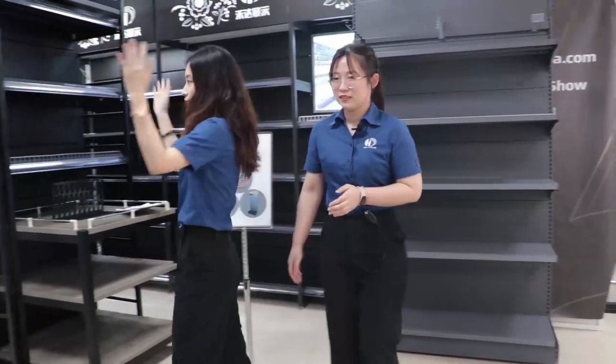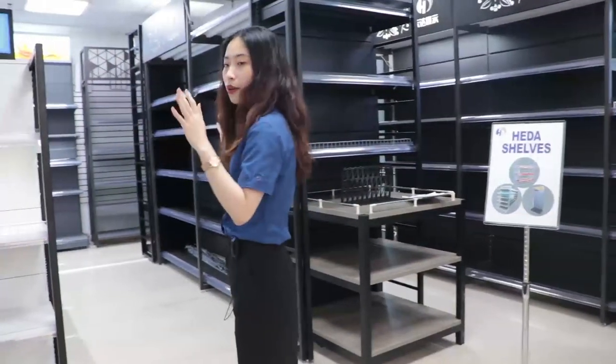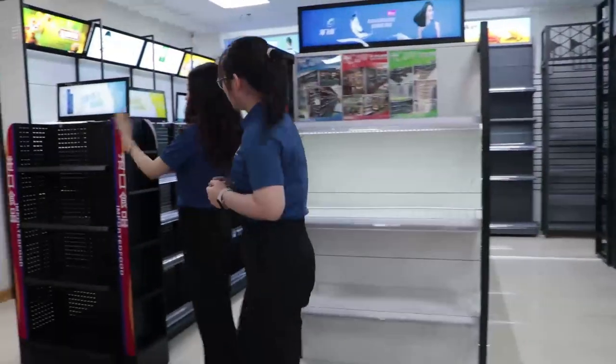Okay, guys, follow our steps. You can see this shelf — this area is our supermarket shelf. Hey Kamen, how's your feeling about this shelf?